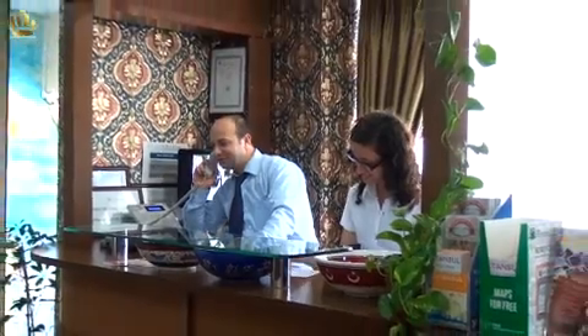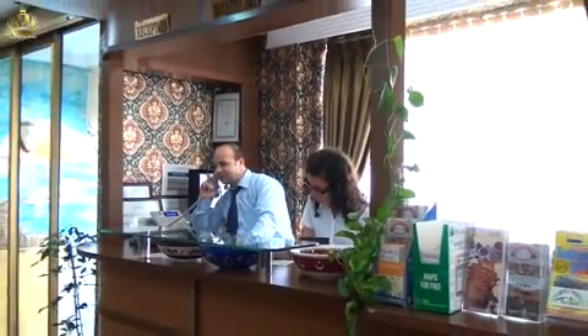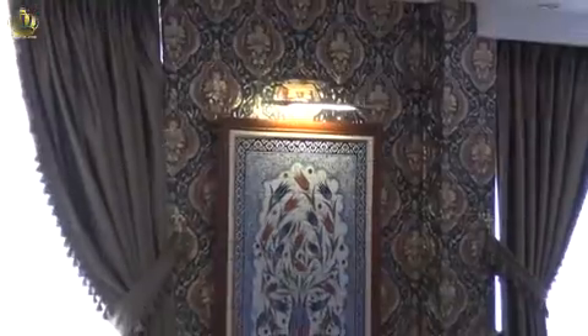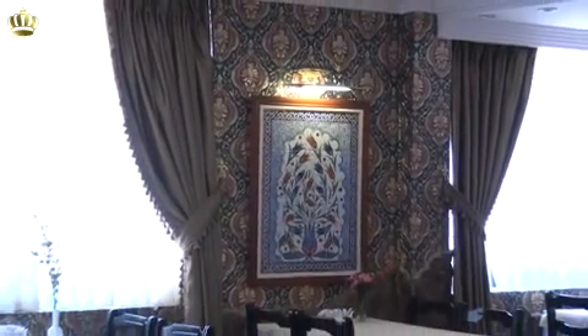At the reception desk, you will be able to resolve any questions and ask for advice. The hotel staff speak several foreign languages.